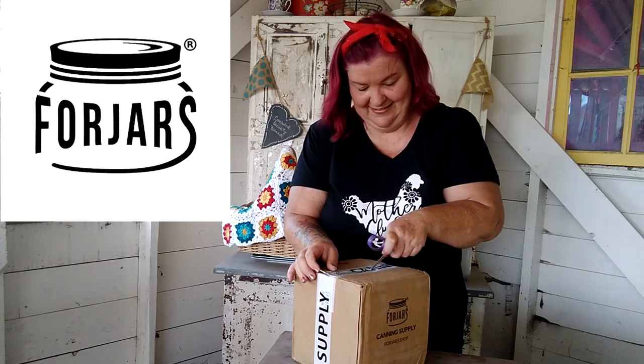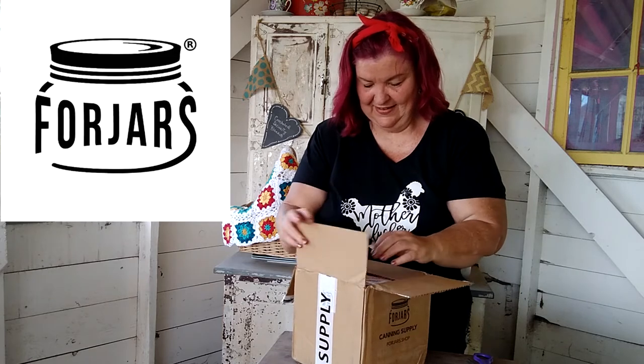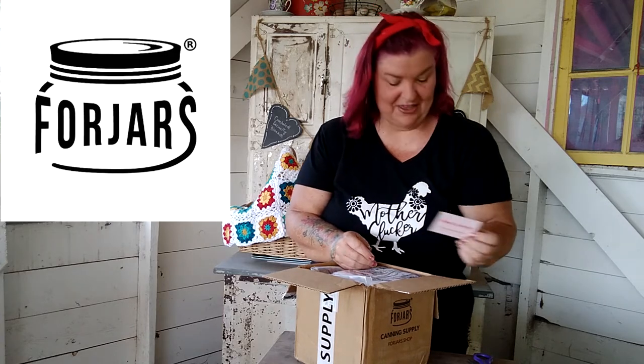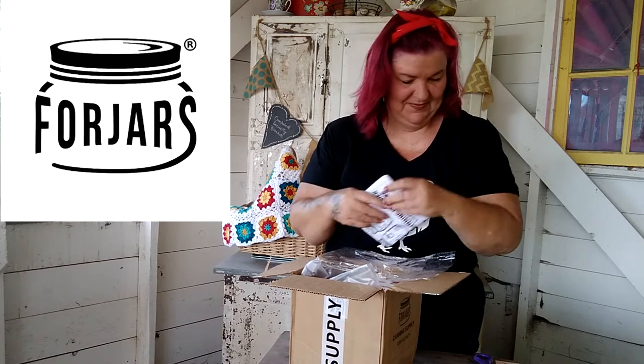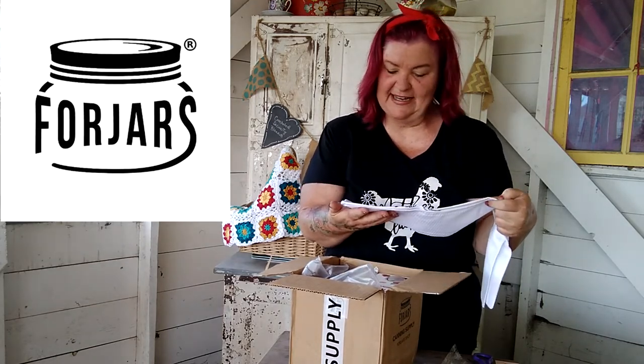Let's take a look and see what they sent me today — I have not opened this yet, you guys are seeing it for the first time right along with me. Right on top, a card: 'Happy canning, and thank you for supporting Four Jars,' with a link to all of their social media. Right out of the box — one of my favorite things — a canning mat slash canning towel! It is adorable. It says 'Four Jars always pops — canning is easier with Four Jars.'